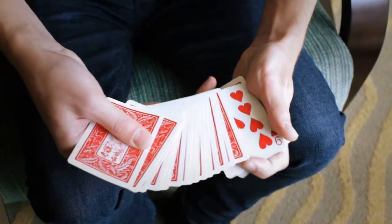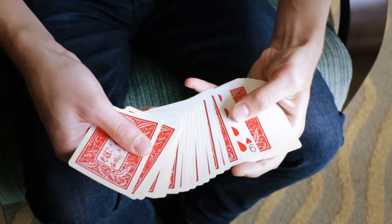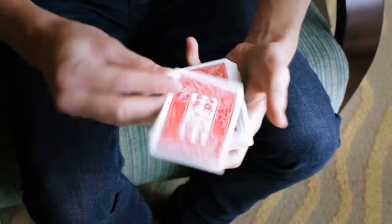It's the color change that can take place within a spread. We're going to have a card selected. How about the nine of hearts? Watch, we give it a shake and it changes into the nine of spades.